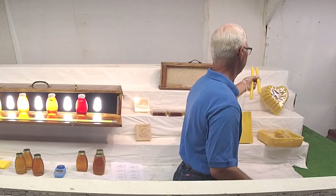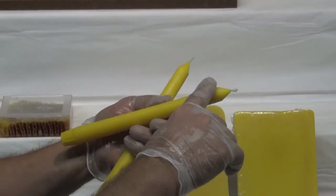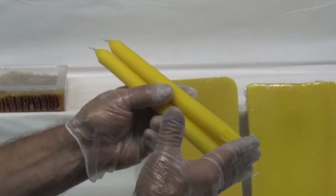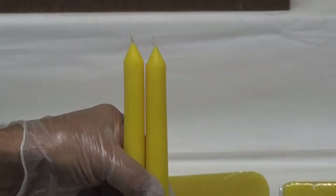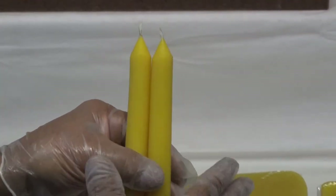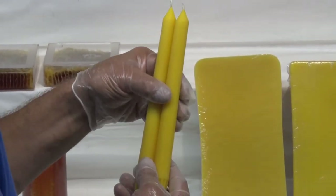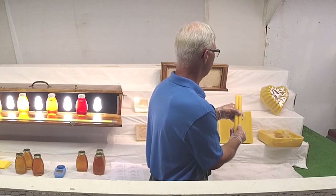Candles can be either molded or dipped. These are molded candles — they have a seam where the mold came together. We're looking for uniformity and a nice finish. These are not quite the same length, which would be some points off. We're also looking for the finish of the wick — nice and crisp. These are a little fuzzy. Again, it doesn't hurt the function of the candle, but for a show, if somebody takes the time to put more effort into it, they should be recognized for it.